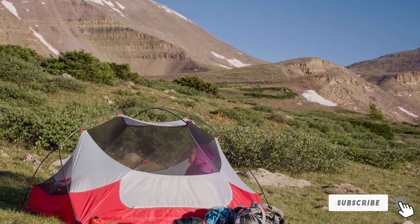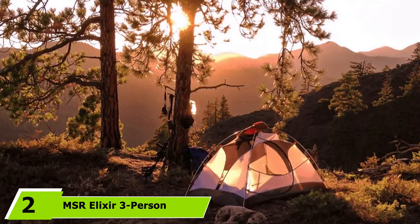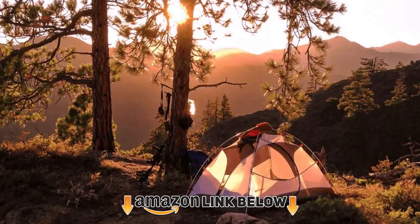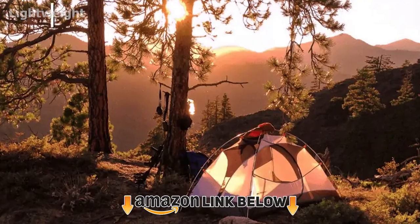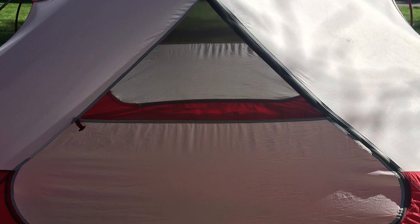There is also an option to open the top of the tent to stargaze. Moving on to number 2, the MSR Elixir 3-Person Lightweight Backpacking Tent. If you're looking for a survival tent that covers many basic needs, this is a great one.